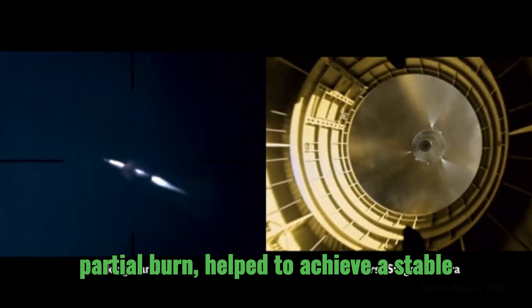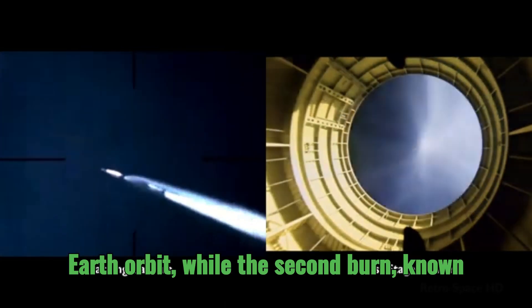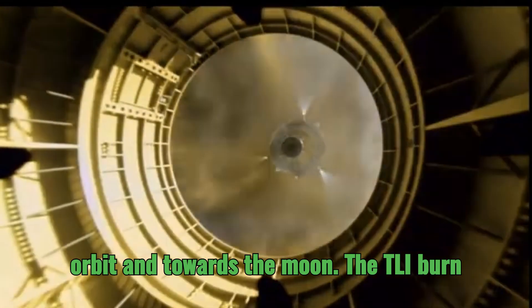The first burn, a partial burn, helped to achieve a stable Earth orbit, while the second burn, known as the Translunar Injection, or TLI burn, propelled the spacecraft out of Earth's orbit and towards the moon.